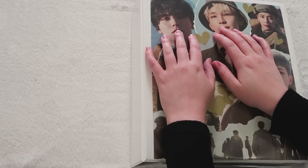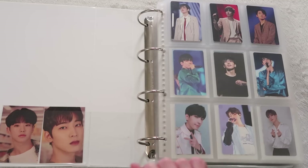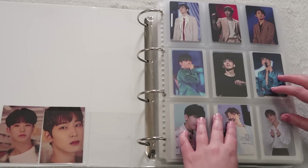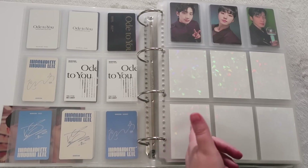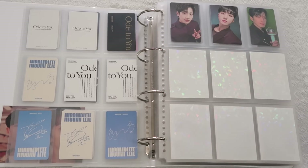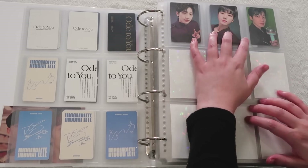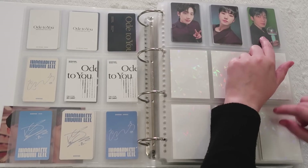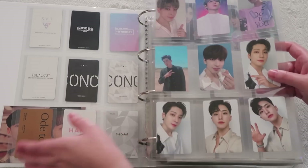My first Seventeen binder is all album stuff, and my second binder is everything else — DVD stuff, tour stuff, photo book stuff. I collect Wanu for everything, but I also collect Hoshi and Junghan for a lot of stuff. I really regret not claiming Junghan in this go I did — that card goes for like $60 now, and the whole set didn't cost me $60.